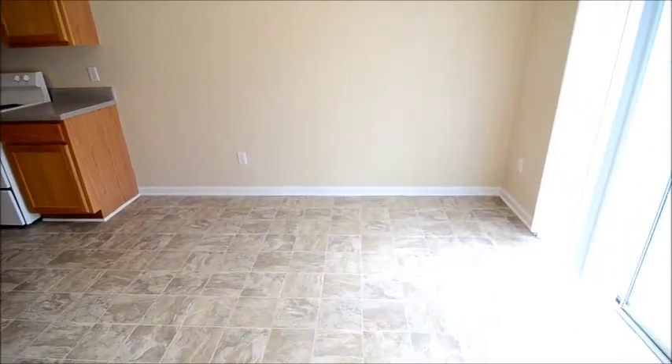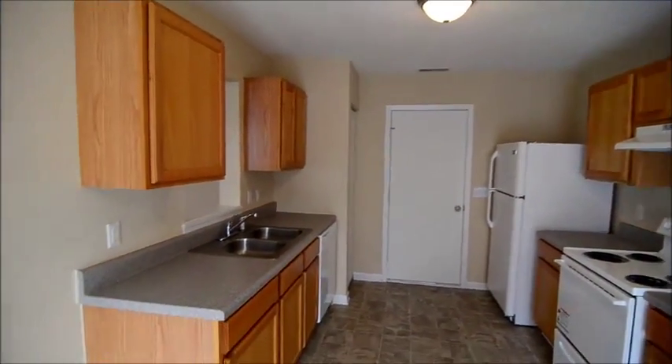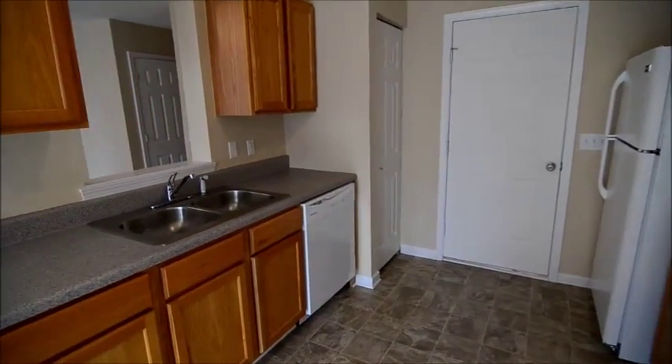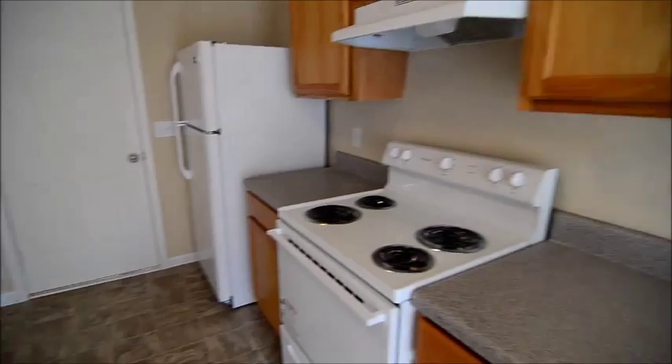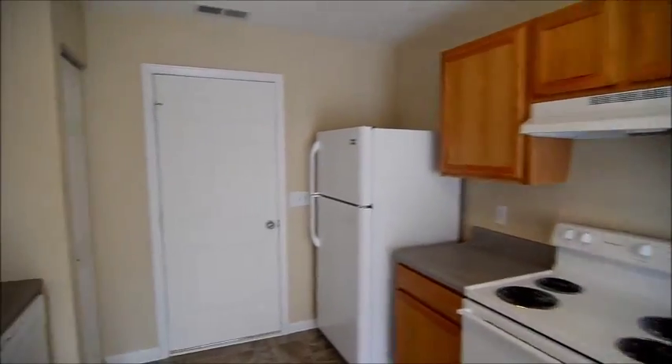You have an eat-in kitchen with light wood cabinetry and great countertops. There are white appliances including a brand new dishwasher — all the appliances are new, including a new stove and refrigerator as well. There's a nice small pantry on your left, and this door leads to the one-car garage. Even the floor in the garage has been resurfaced and repainted.